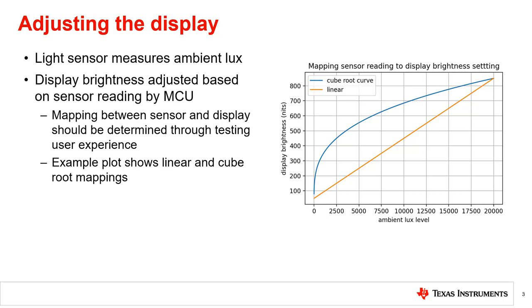Therefore, the mapping needs to be determined from testing on the display used. For example, a linear or cubed root equation, as shown in the plot, or a lookup table can be used to determine the optimal brightness setting based on the ambient conditions.